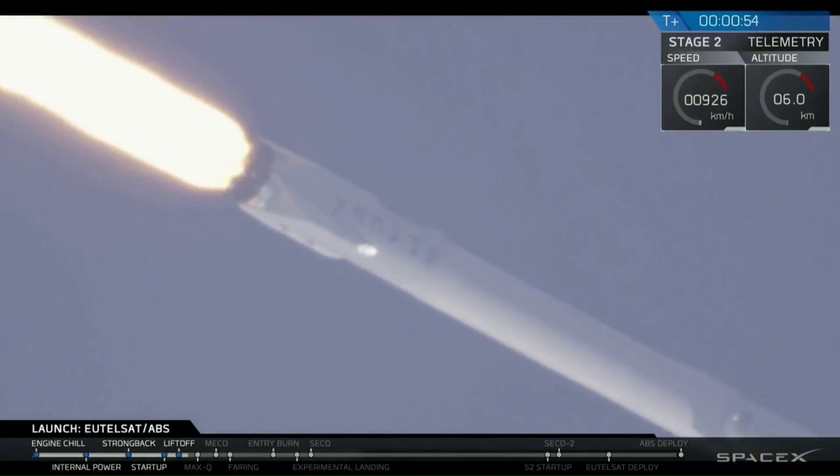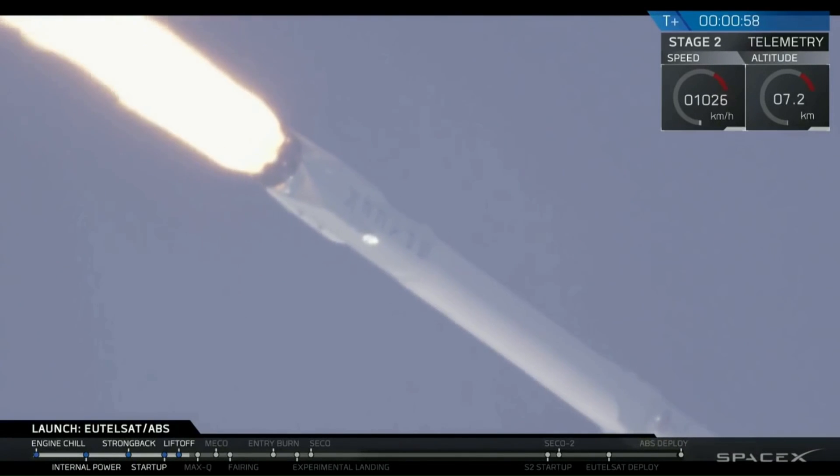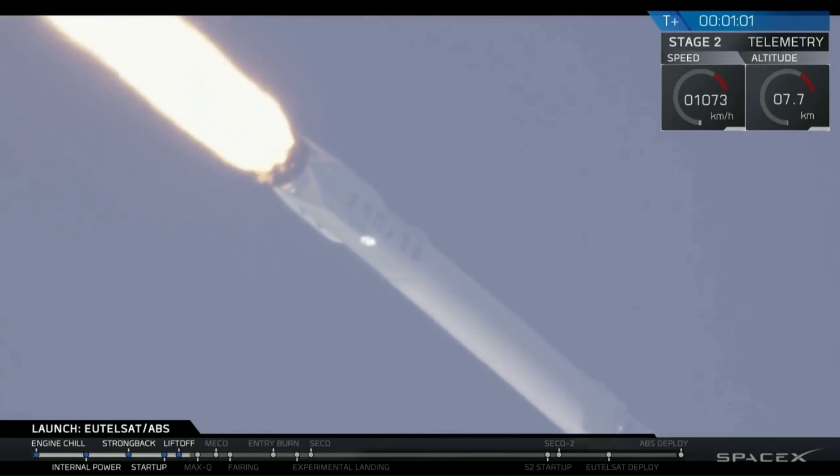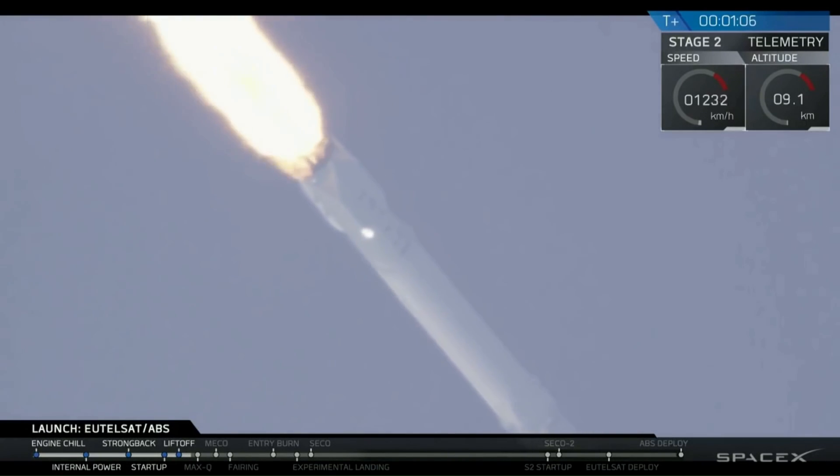Engineers at SpaceX have decided to use sub-cooled liquid oxygen in order to maximize the capabilities of the Falcon 9 while keeping prices as low as possible. It's design choices like this that have helped SpaceX develop one of the lowest cost heavy launch vehicles ever created.